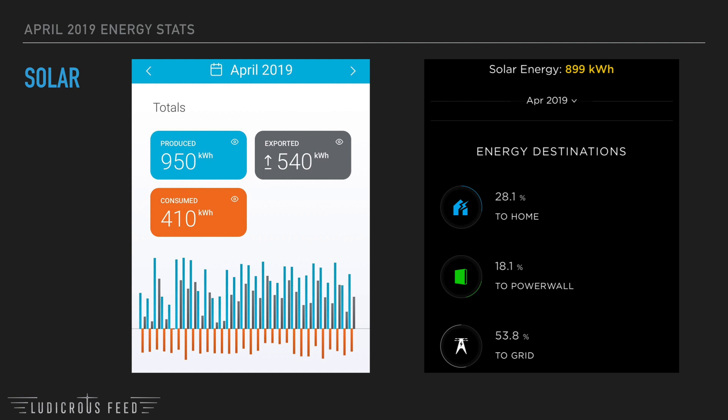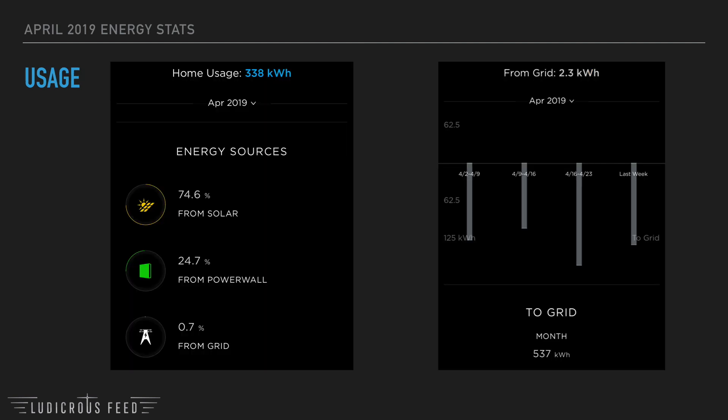This slide tells me that my home used 338 kilowatt hours over the month of April, of which 74.6% came from solar directly and 24.7% was from the Powerwall 2 when the sun went down. Only 0.7% came from the grid, which I'm happy with. The picture on the right tells me that I only used 2.3 kilowatt hours from the grid in April and exported 537 kilowatt hours back to the grid.